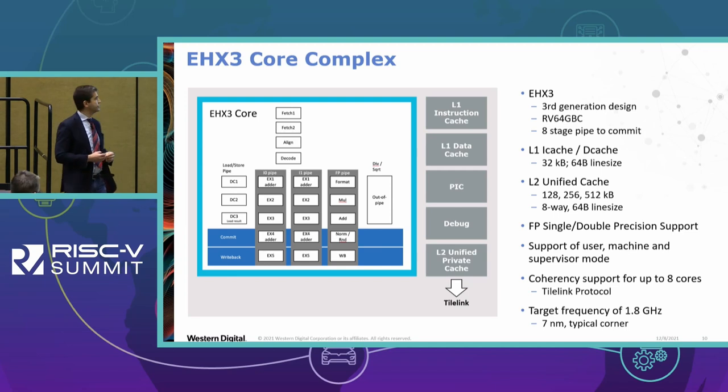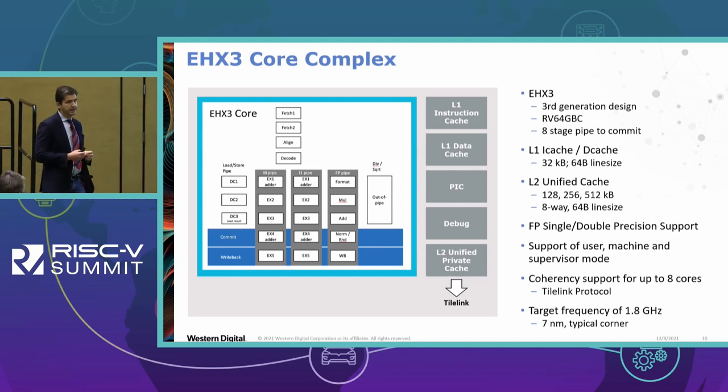We started thinking about Linux and Android, so we have support for L1 iCache and DCache at 32 kilobytes, and a private L2 unified cache configurable between 128 and 512 kilobytes. In most of our examples we use 256 KB for L2, which is a sweet spot being 8 times larger than L1. New features include a floating-point pipeline, so we support floating point, and support for user, machine, and supervisor modes.